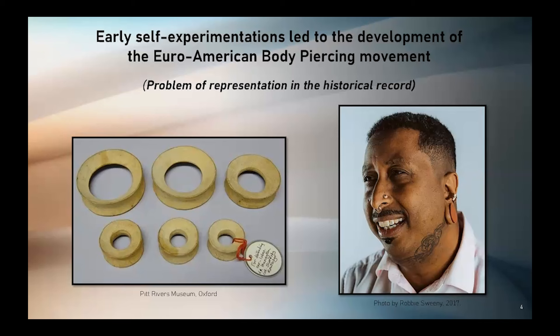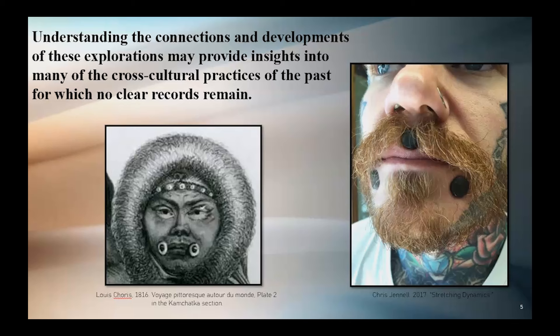While we know of about a dozen pen pal correspondents from the 1960s onward that were exchanging private letters sharing reports on their successes and failures with piercing and enlarging techniques, as well as personal life details, today's presentation will focus on a few selected examples from publications.